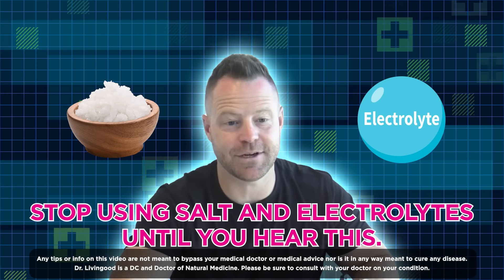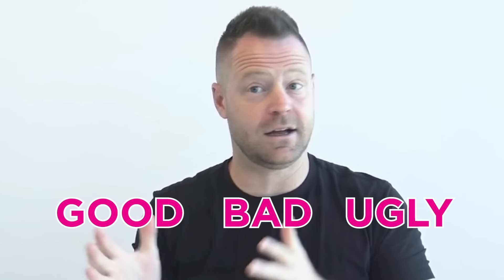Stop using salt and electrolytes until you hear this. It's Dr. Livingood and we're about to get into what you absolutely need to know before you use salt or electrolytes. There's so much confusion around salt — good, bad, ugly — and I'm going to show you the research and a couple of crucial mistakes if you are using salt or electrolytes, especially to straighten this out for you.